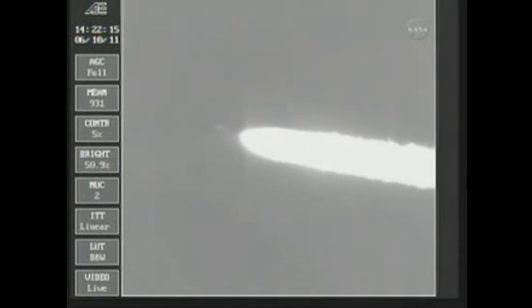The Delta II vehicle now weighs about half of what it did at launch, expelling propellant at the rate of about 800 pounds per second. One minute, 55 seconds in. Altitude now 17.6 nautical miles, downrange distance 6.2 nautical miles, velocity 1,395 miles per hour.